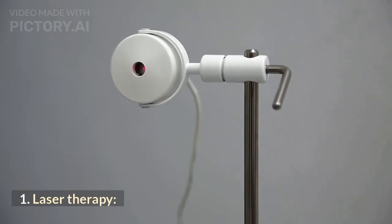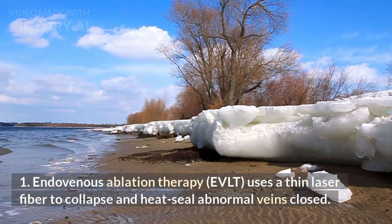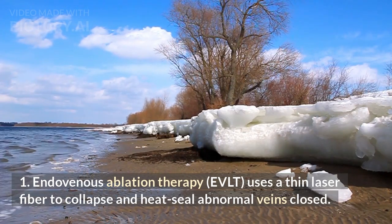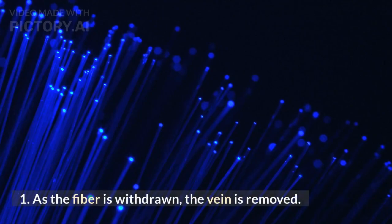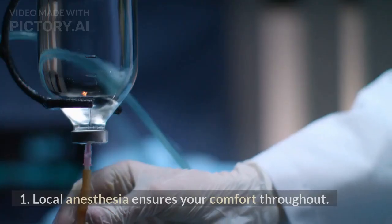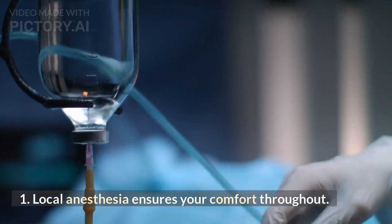Getting rid of the veins on your hands — arm and hand vein treatments include laser therapy. Endovenous ablation therapy (EVLT) uses a thin laser fiber to collapse and heat-seal abnormal veins closed. As the fiber is withdrawn, the vein is removed. Local anesthesia ensures your comfort throughout.